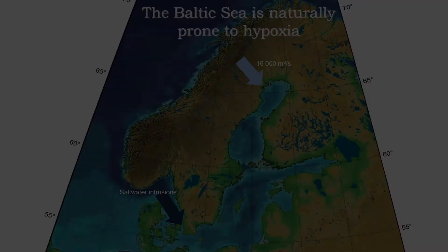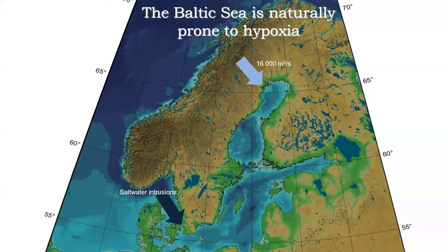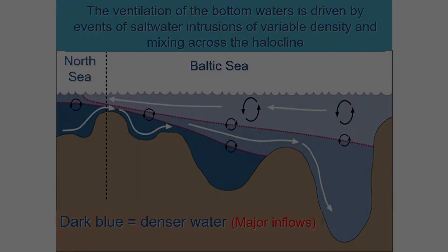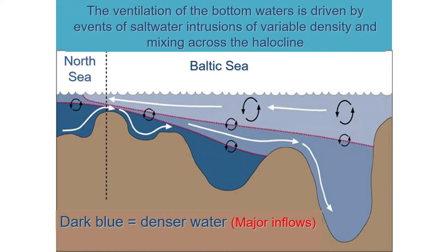Limfjorden is naturally prone to hypoxia because exchange to the open ocean is very restricted. At the same time, there is a freshwater surplus of around 16,000 cubic meters per second, or about 500 cubic kilometers of water annually that needs to go out. Salt water inflows don't only bring oxygen to bottom waters — they also enhance stratification, meaning the more saline inflow you have, the more stratified conditions prevail and vertical mixing is reduced.